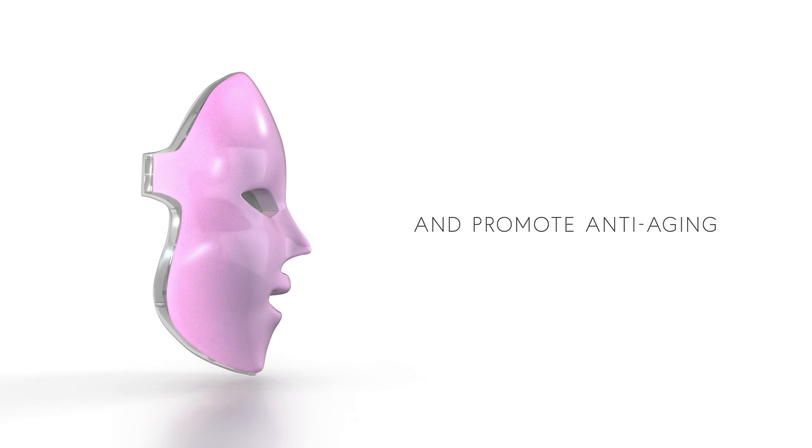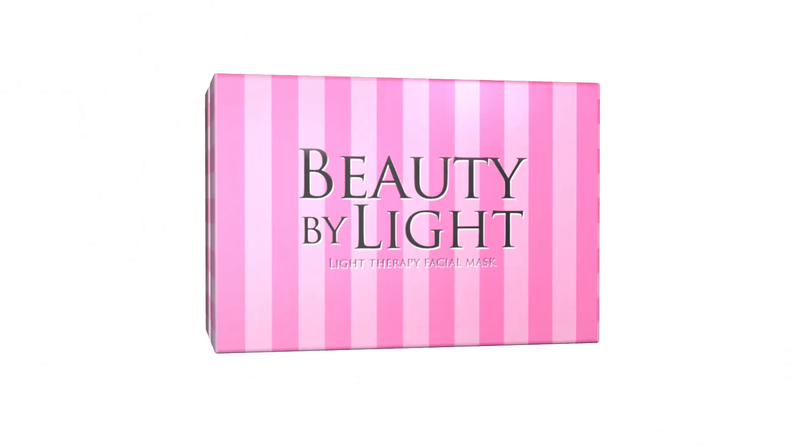Reduce scarring and promote anti-aging. Get your Beauty by Light Light Therapy Facial Mask now and reward yourself every day with perfect skin.